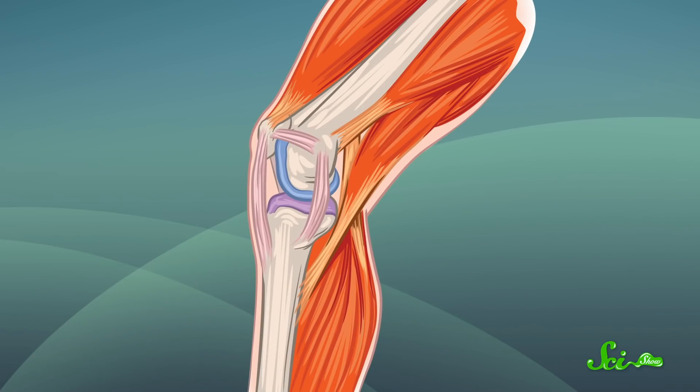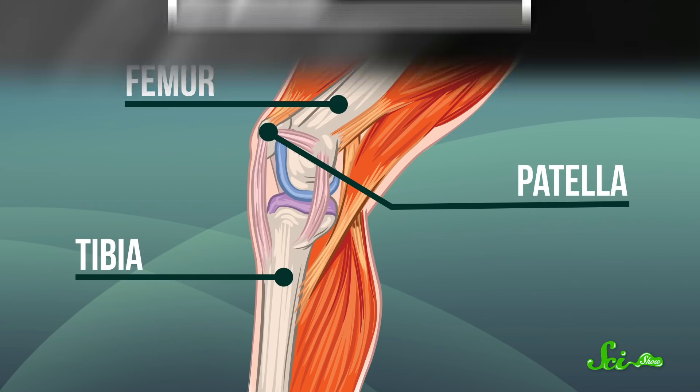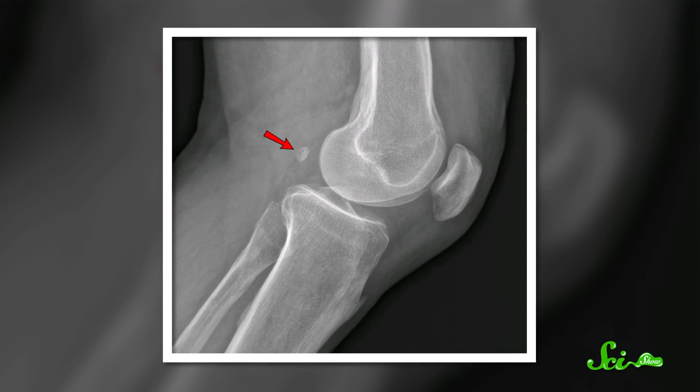First, you might have a little-known body part embedded in a muscle, specifically near your knee. Your knee joint is made of the femur, the tibia, and the patella, also known as the kneecap. But some people have an extra bone hidden in a muscle that runs along the back of the leg.